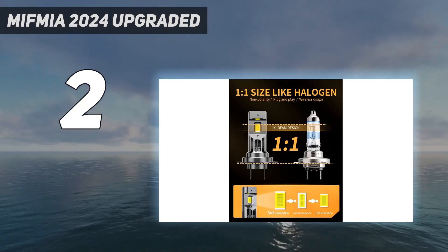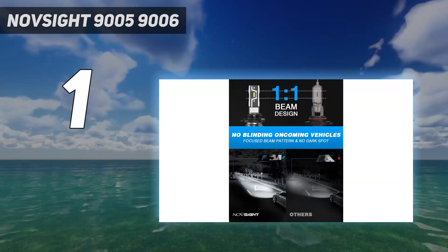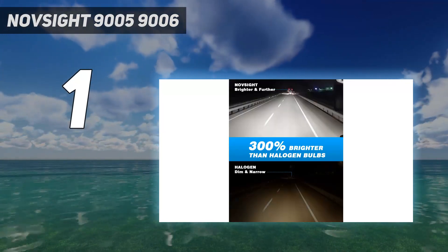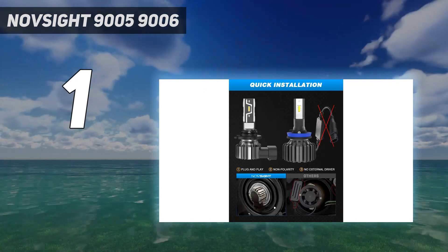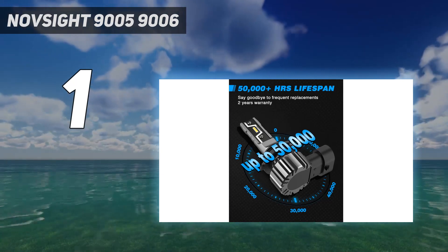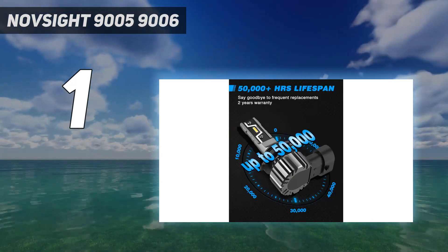And number 1: NovSight 9005-9006. The NovSight 9005-9006 LED Headlight Bulbs Combo is perfect for drivers looking to replace their halogen bulbs. The bulbs are easy to install with a safe and convenient design, providing a 300% brightness increase, a further lighting distance, and a longer lifespan of up to 50,000+ hours. They have a perfectly focused pattern beam with no dark spots and are suitable for any weather conditions.